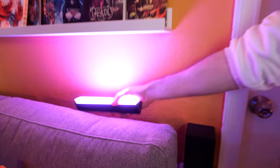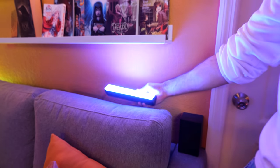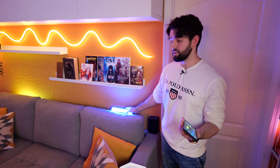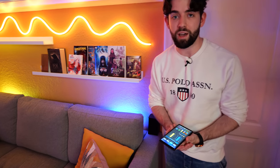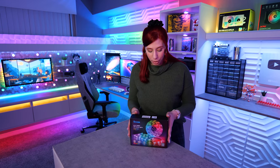If you're not particularly bothered about the adaptive color sync technology, you can save yourself some cash by picking up the Flow Plus Kit, which is essentially the same thing just without the camera. You can still change the color of each bar individually — I can set this bar to blue, and you can also change half of the bar. It does have the RGBIC tech similar to all of Govee's other products, and they work really well as ambient lights — you can put them behind a monitor or, like we have, behind the couch.